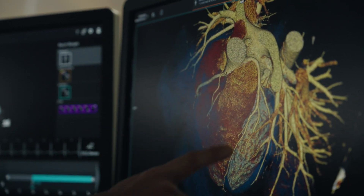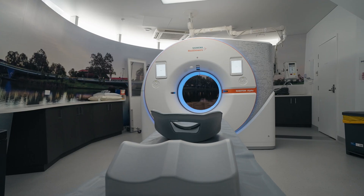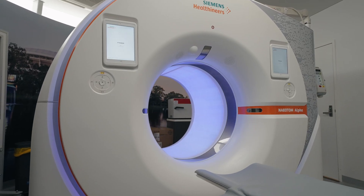My own area of specialty is in cancer imaging, and to see the new technology applied to that space will be really exciting. I think it will provide the opportunity to personalise and focus patient care and to see radiology step into our place. It's a really exciting development.